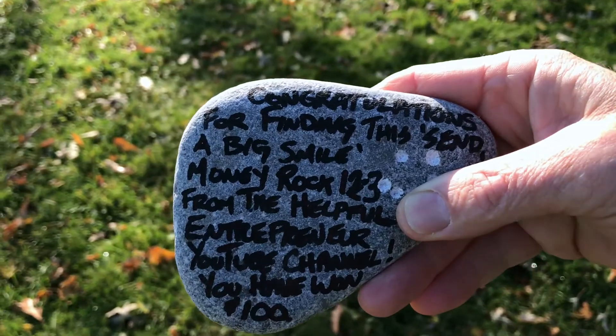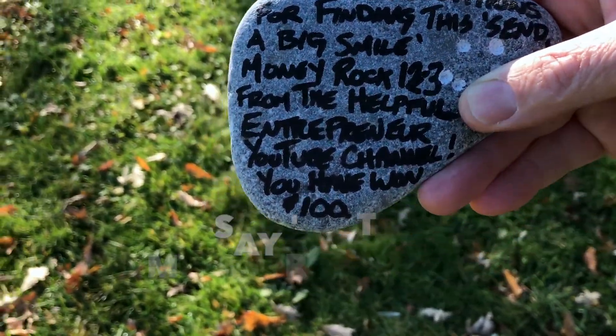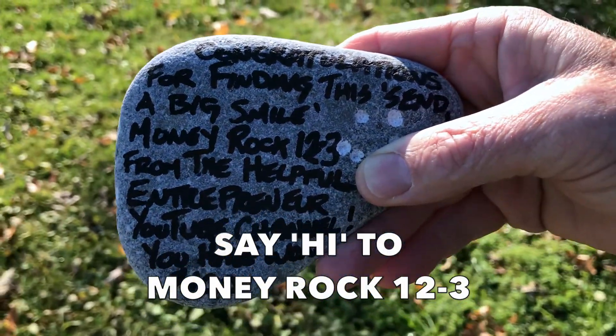This time I've written on it: 'You have won $100.' So hopefully whoever does find it realizes that there's a prize associated with it and they go on to Instagram and will win the $100. But first, I'm going to show you where I hid MoneyRock 12-2, just in case you didn't find it — post a picture of it on Instagram.